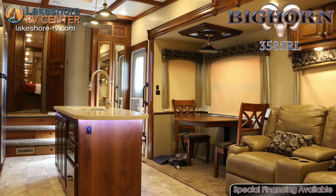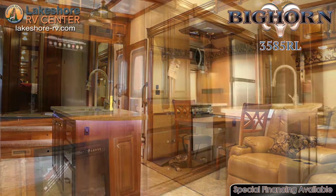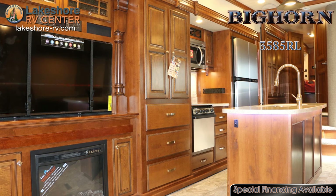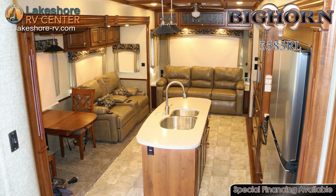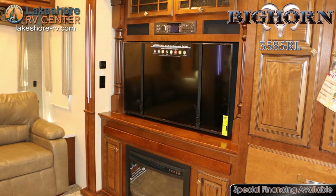Sink into the theater seating with your favorite beverage in the cup holder next to you. Whether you're taking in a movie on the huge LED HDTV or enjoying the crackle of the warm fireplace, the living room is the perfect place to relax. The sofa contains a hide-a-bed so you can accommodate overnight guests.